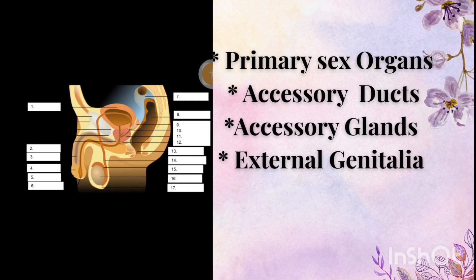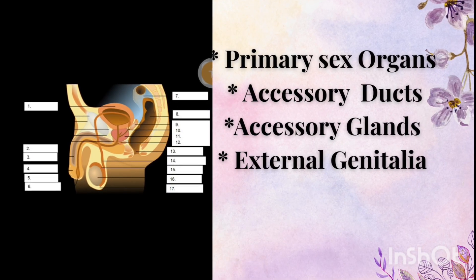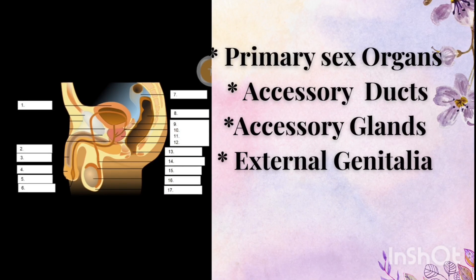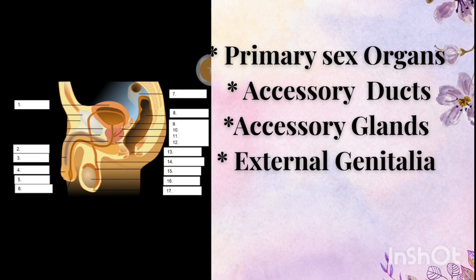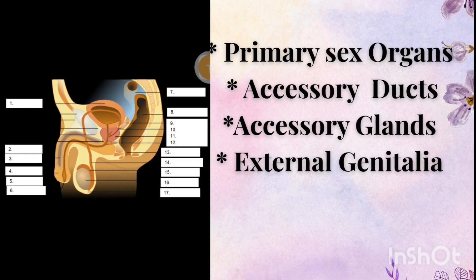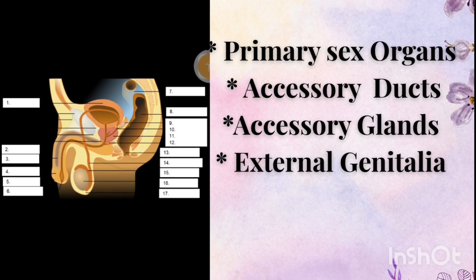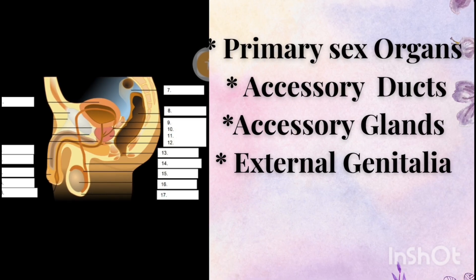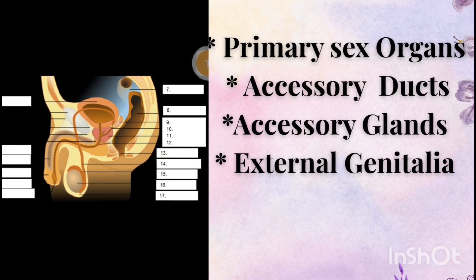The male reproductive system is designed to perform three main functions: one, production of male gametes or sperms; two, secretion of the male sex hormone testosterone; and three, delivery of sperm into the female reproductive tract. The system is made up of primary sex organs, accessory ducts, accessory glands, and external genitalia.